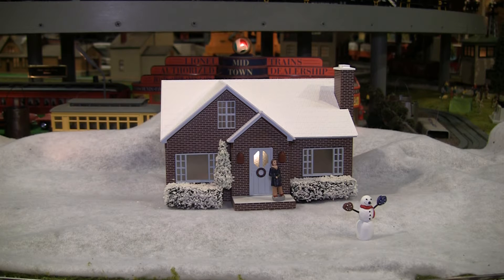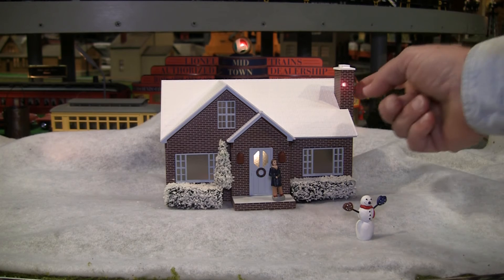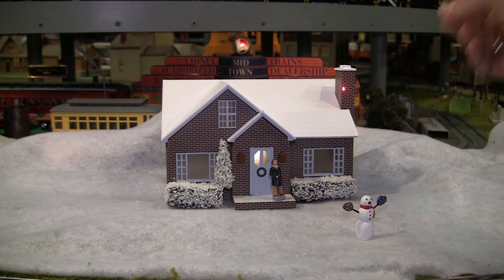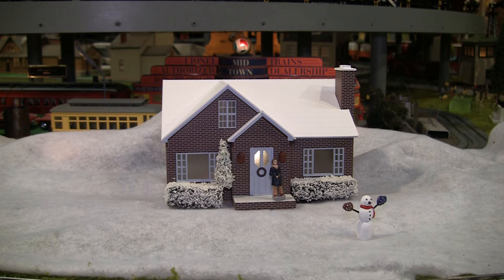If you take a look at the house, the red brick with the mortar — Lionel took some time when they did this. You can see it's quite grooved; the brick and mortar is etched. And every shingle on the roof, you can see the individual shingles. Another nice feature of this house is that it has the boy and the famous snowman greeting the Polar Express.